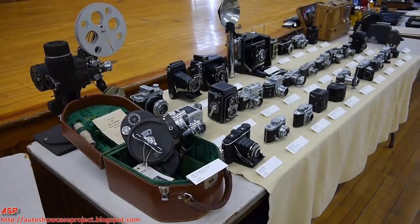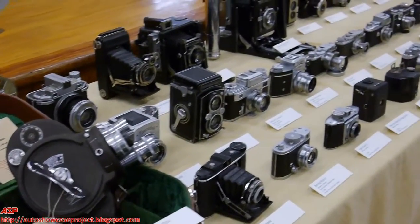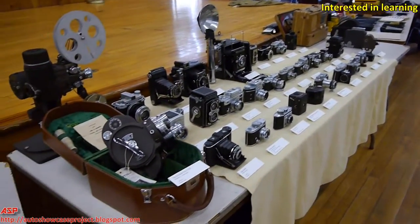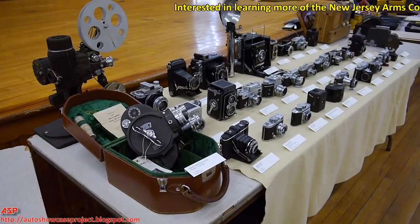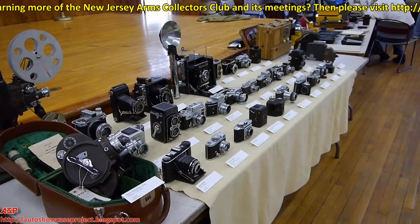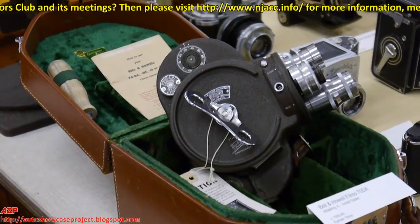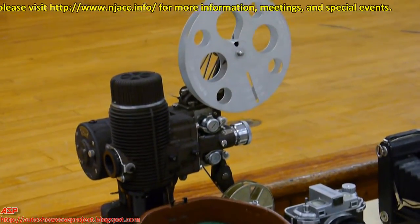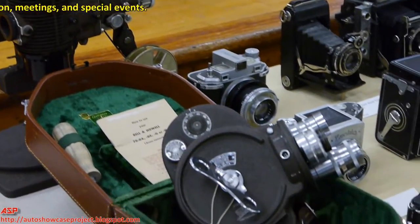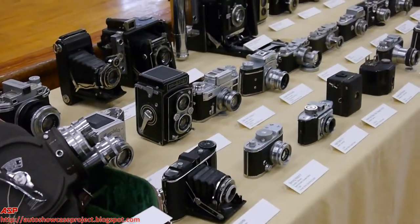Everybody, Chris from the ASP here. Check this out — a huge collection of cameras. I'm with Paul, who is the collector of these cameras. What you're looking at is the state of photographic technology during the Second World War. The examples individually date anywhere from the late 1920s until wartime, showing a general range of what was being used, from your average happy snapper to an actual professional photojournalist.